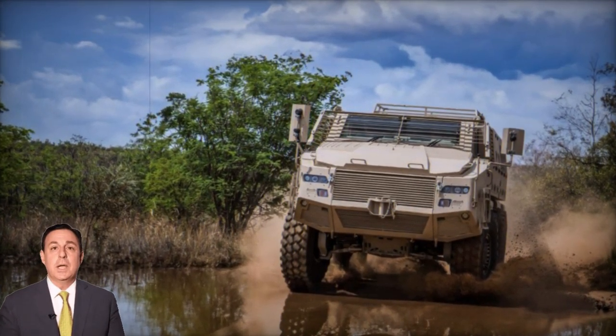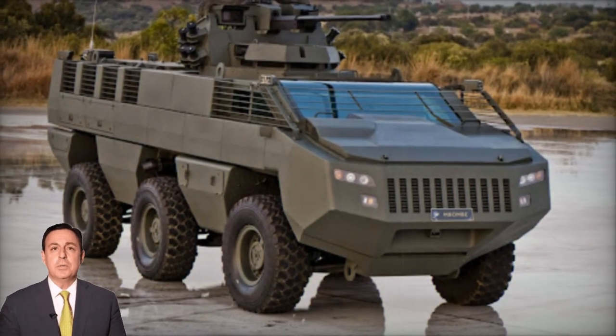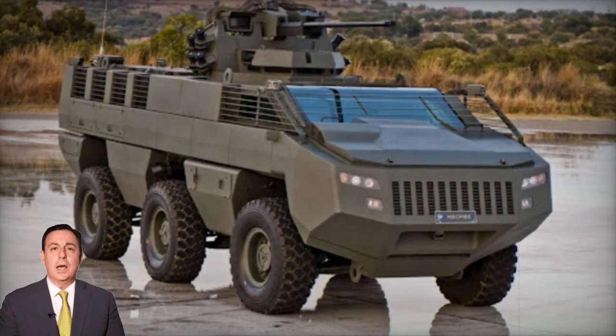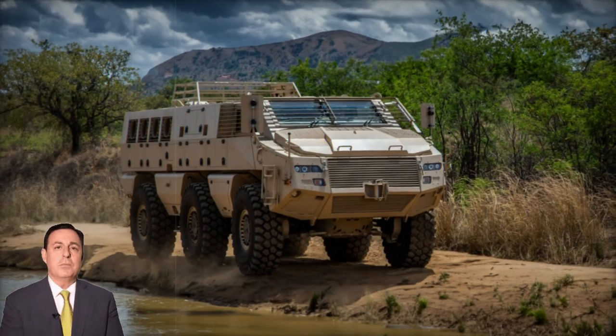Its design features a unique flat-bottomed hull, enhancing mine and IED blast protection comparable to MRAP vehicles, albeit without the traditional V-shaped hull. This innovation reduces the vehicle's height, presenting a smaller target profile.